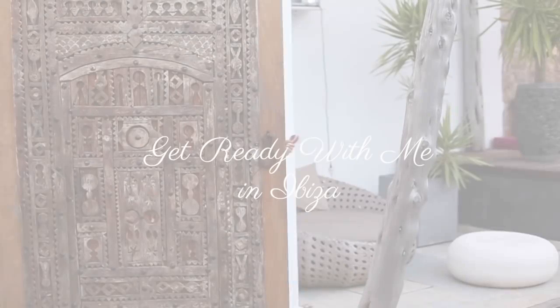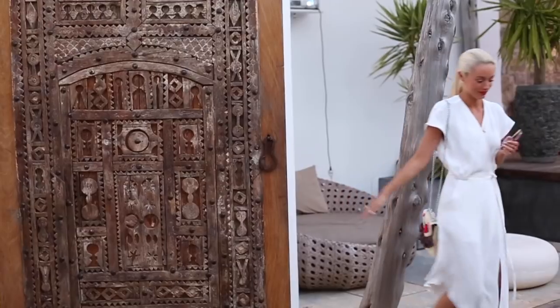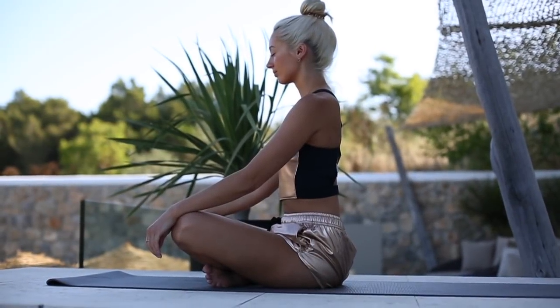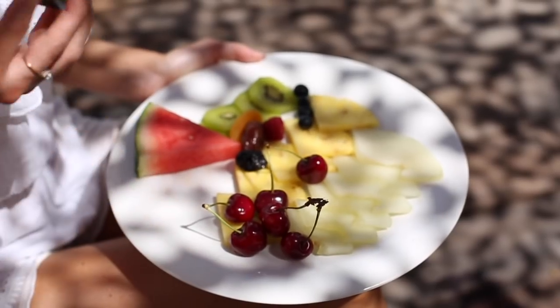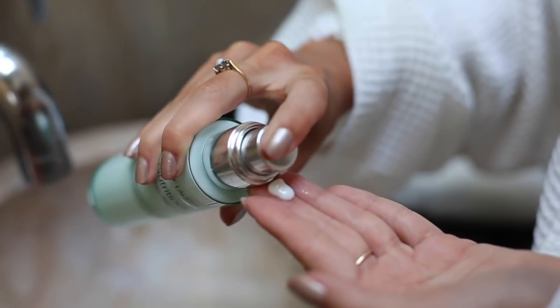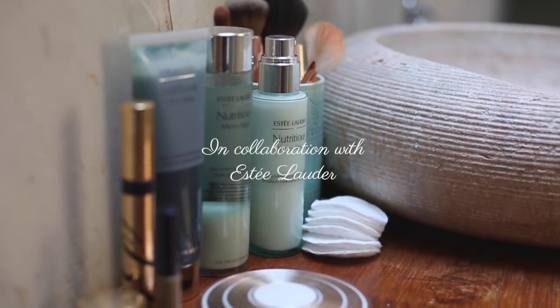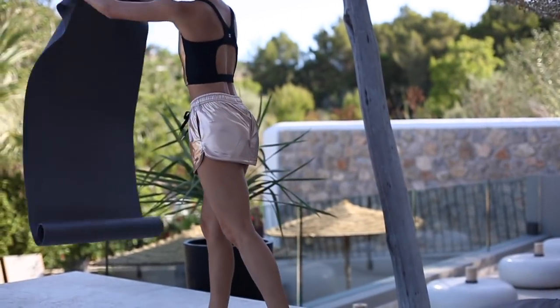Hi everyone, today's video is a get ready with me filmed here in Ibiza. It's all about how I get that beautiful glow whether at home or away, and includes wellness and lifestyle, food and nutrition, as well as skincare and makeup. Today's video is in collaboration with Estee Lauder.